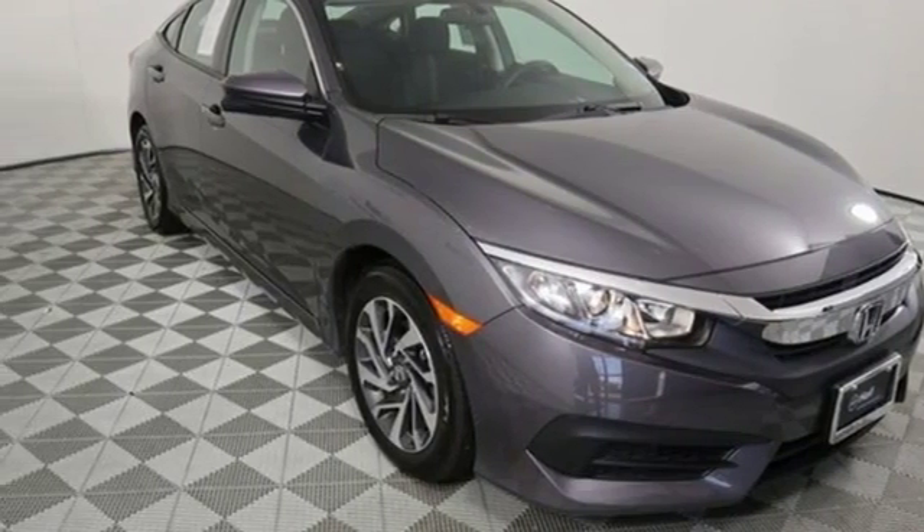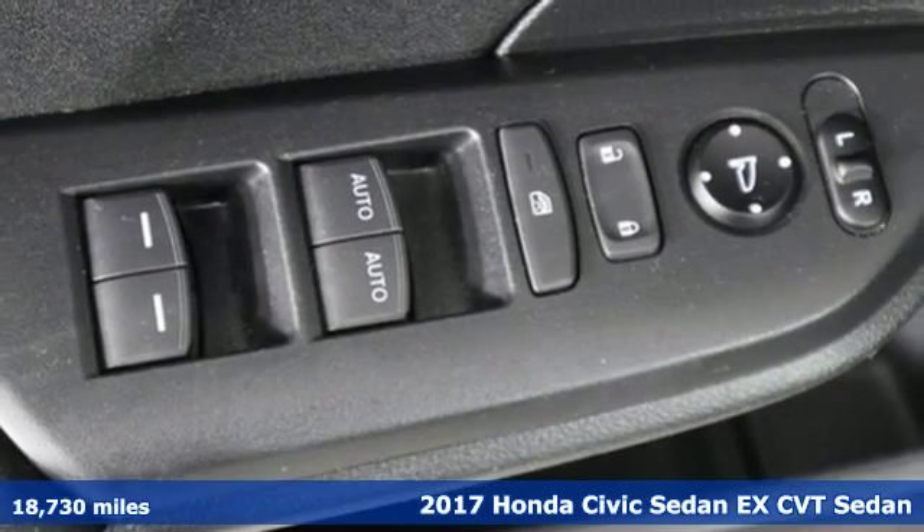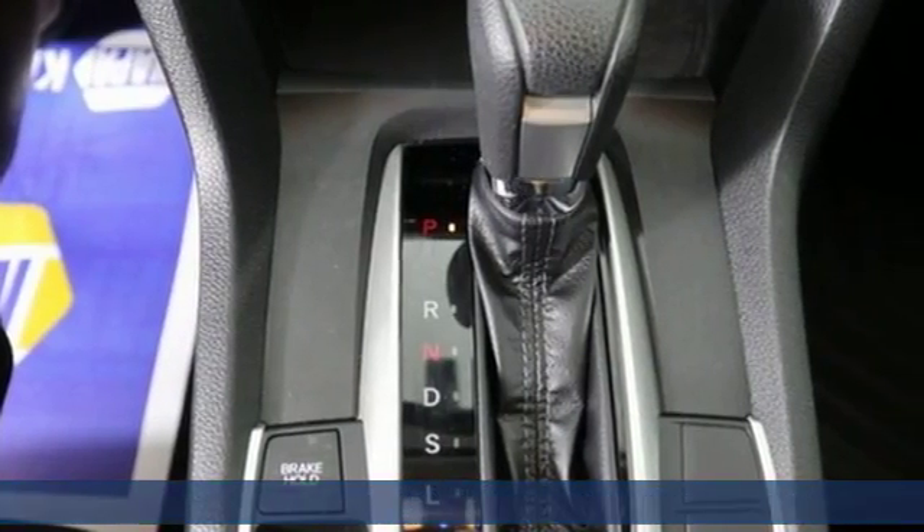Here's a 2017 Honda Civic Sedan. It's Honda, so longevity comes standard. You'll look forward to every drive with features like these.